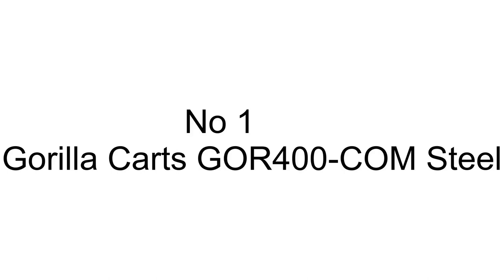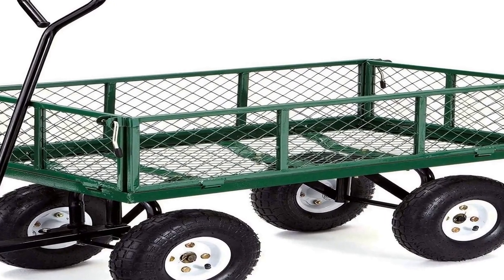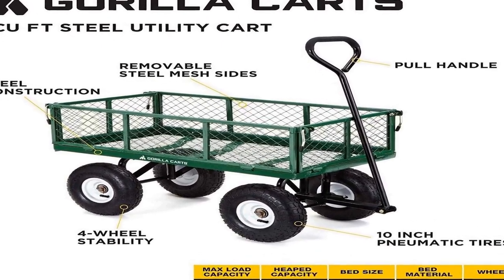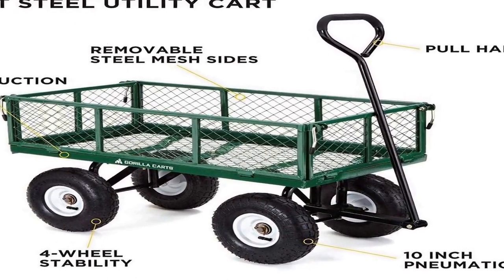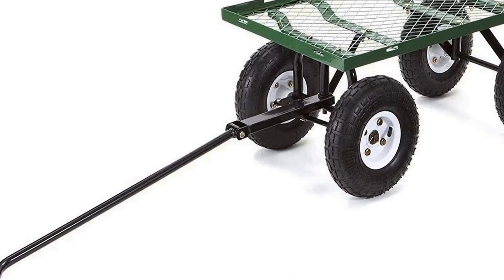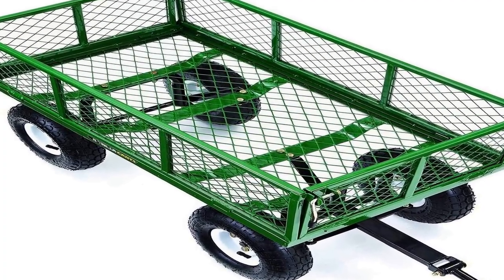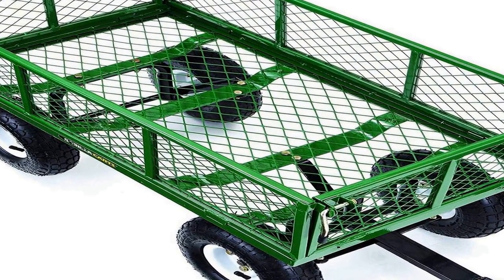The number 1 on the list comes with premium quality at an affordable price. It features a tough and durable 34-inch long by 18-inch wide steel mesh bed with 10-inch pneumatic tires. The innovative frame design allows for quick and easy assembly while offering smooth steering, sturdy rigidity, and ample ground clearance. Side panels are removable to accommodate larger loads, and a padded pull handle makes it easy to pull up to 400 pounds, with a 1-year limited warranty.